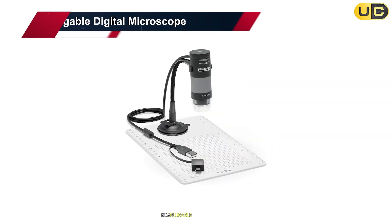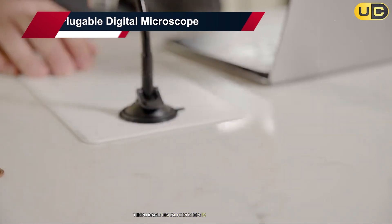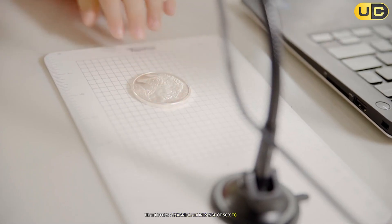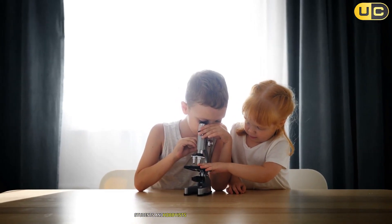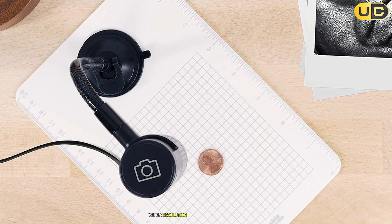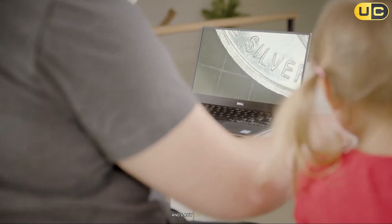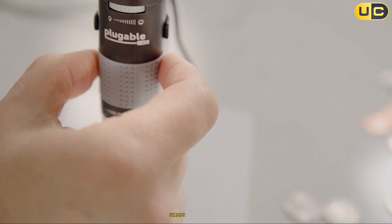Number 7: Plugable Digital Microscope. The Plugable Digital Microscope is a budget-friendly option that offers a magnification range of 50x to 250x, making it ideal for casual users, students, and hobbyists. It features a 2.0-megapixel camera with a resolution of 1600x1200 for still images and 640x480 for video, ensuring decent image quality for basic tasks like examining coins, stamps, or circuit boards.